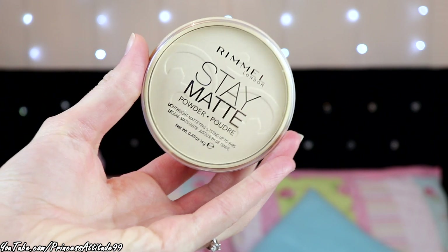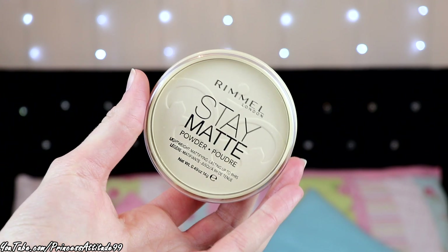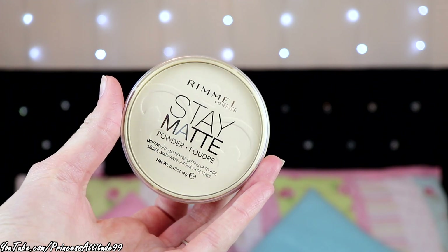I also picked up a basic I always get — the Rimmel London Stay Matte Pressed Powder in 001 Transparent. This is my all-time favourite powder, I use it all the time — this is like the 10th or 12th one I've bought because I've used it since literally 2012. I just picked that up.